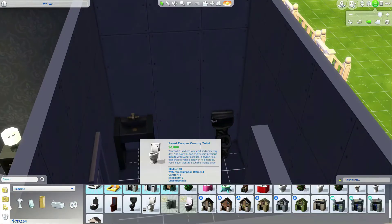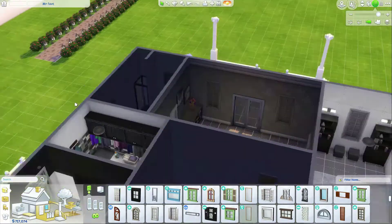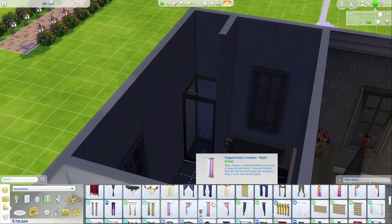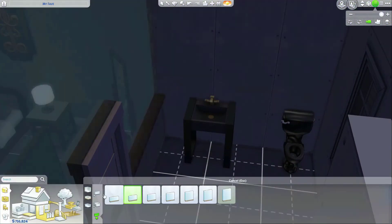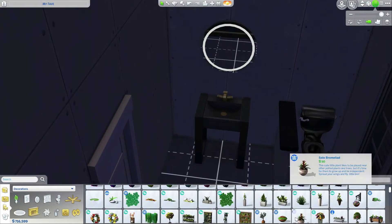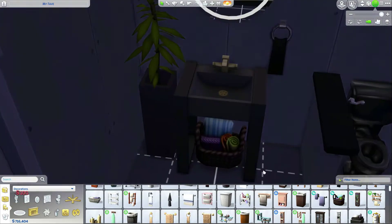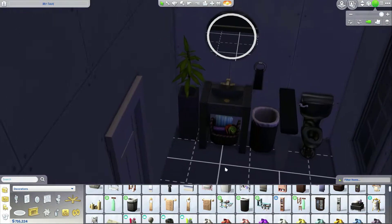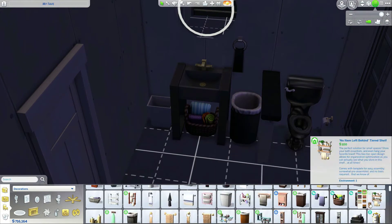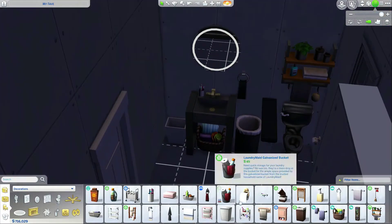I really stopped here because the 1,800 simoleon toilet from Sweet Country Escapes that I've always used — which was like unbreakable — is now considered uncomfortable, and for 1,800 simoleons my toilet should not be uncomfortable at all. That's my favorite one I always like to use. Of course my favorite mirror from Spa Day — I use it in almost every bathroom I make. I added the clothes hamper since I have laundry in this one, and I carried the black, white, and gray theme from the bedroom into the bathroom.